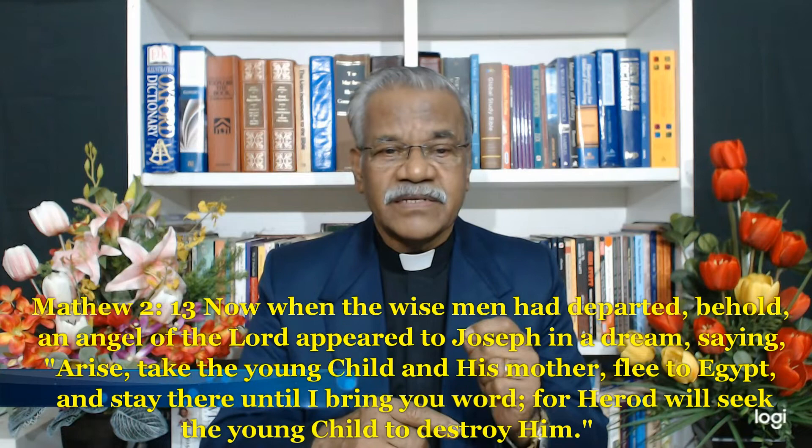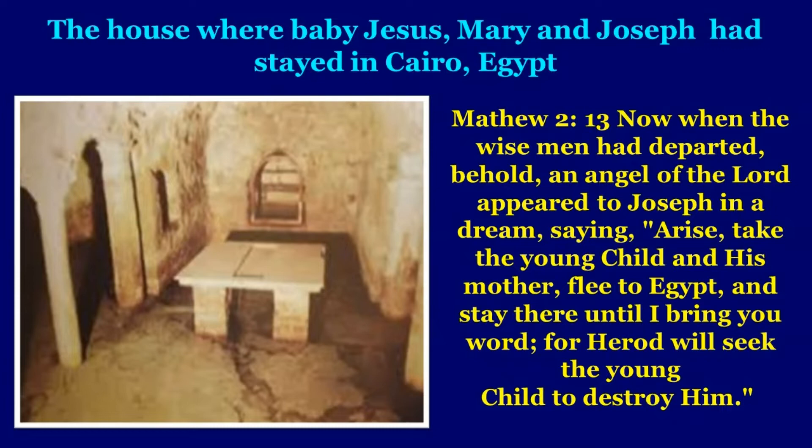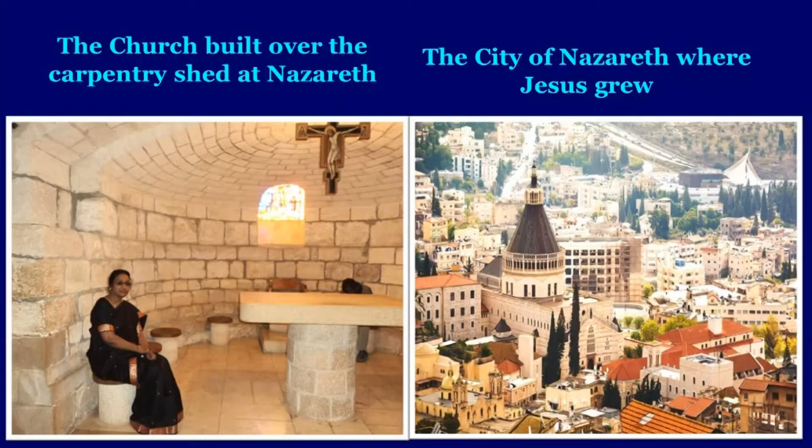When we visited this particular church, I was deeply moved. Within the church, a few steps go down into a crypt — the crypt where Jesus, Mary, and Joseph had stayed. It is said that the crypt would be flooded when the River Nile was in spate. Jesus was born in Bethlehem, and Mary, Joseph, and Jesus fled to Egypt as the Lord God guided them. There is also an old house in Cairo where baby Jesus stayed, and later God guided Joseph to bring Jesus and Mary to Nazareth. There is a church built over the carpentry shed at Nazareth.